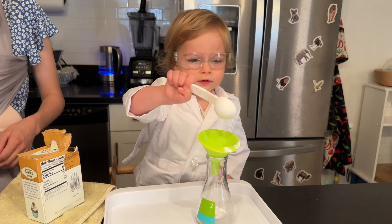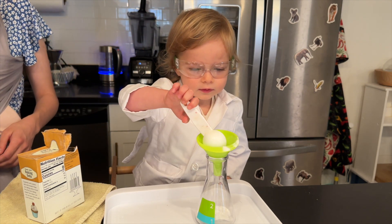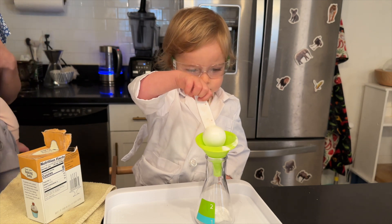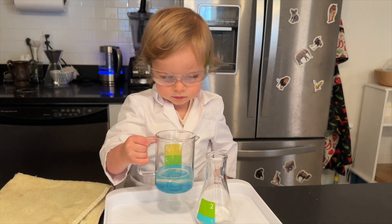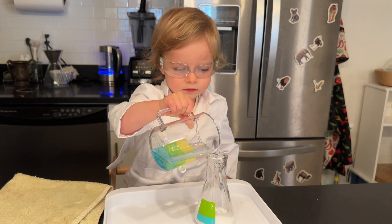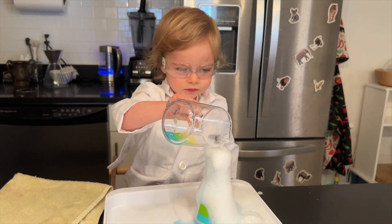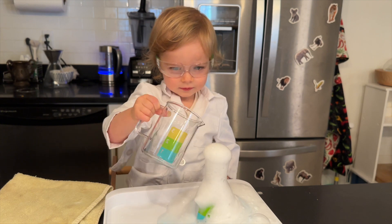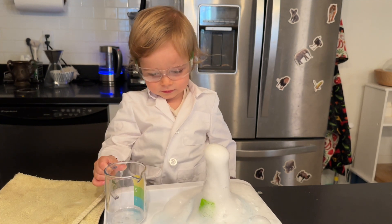We are starting out simple with an experiment you might remember from when you were a child — a simple volcano with baking soda and vinegar. He's poured in the baking soda, now he's adding vinegar. I added a bit of color just to make it more fun, and also a little squirt of dish soap. This makes for better bubbles, so I recommend that little hack as well.